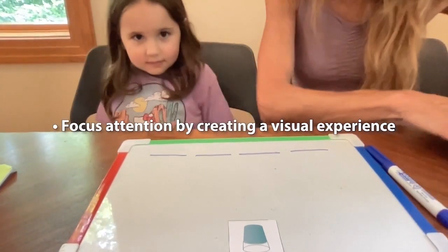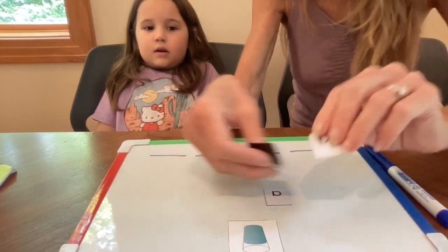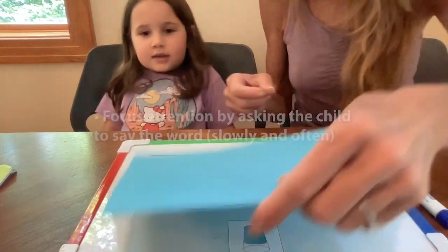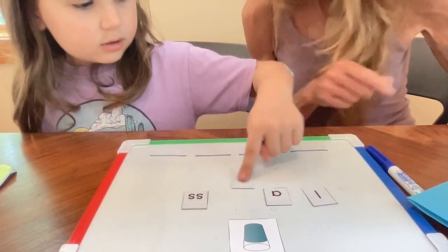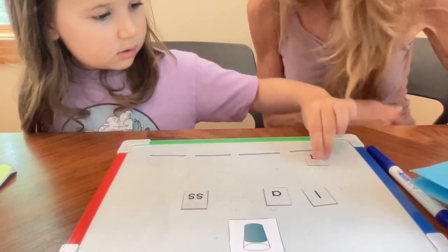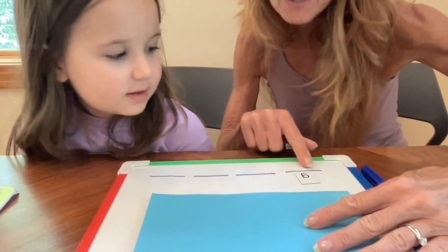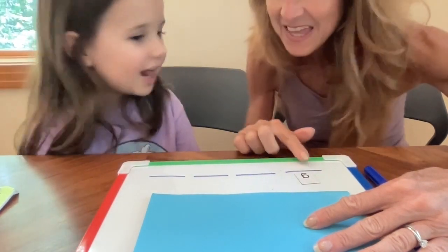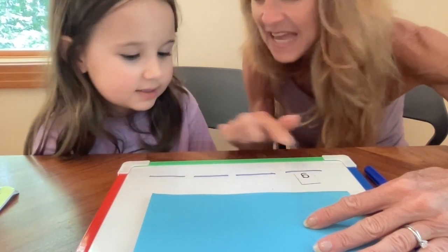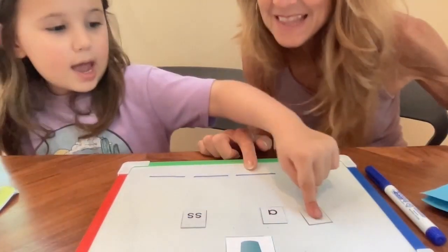The teacher asks Penny to say the word 'glass' really slowly. Penny produces the first sound: 'Gah.' The teacher confirms and asks her to find the letter tile for that sound and pull it down. She places it as the first letter. Moving to the next sound, Penny struggles. The teacher says, 'Look, watch my finger, say it slow,' guiding her through blending until Penny identifies the next sound: 'Eh.' The teacher confirms: 'That's it.'